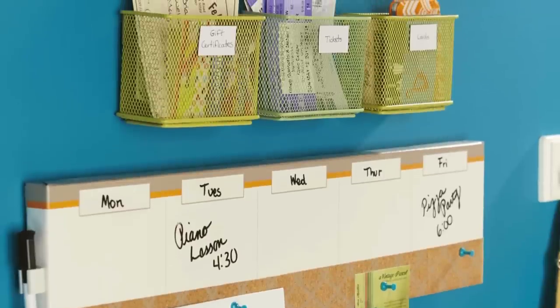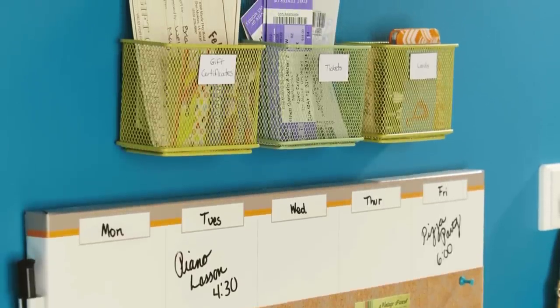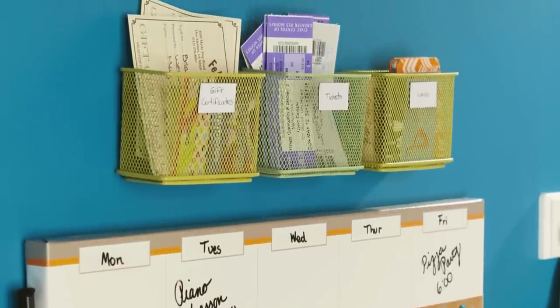Hang mini bins on the wall and deposit small bits of paper like tickets, coupons, and gift certificates inside.